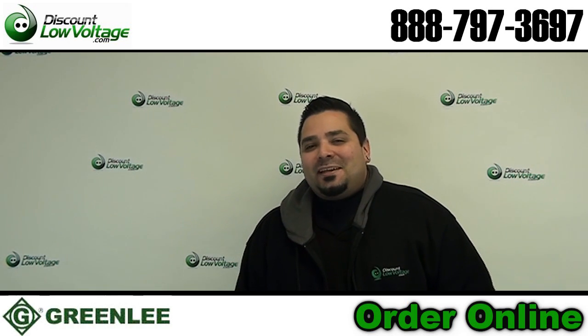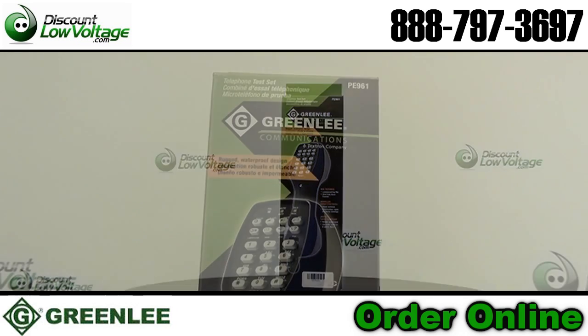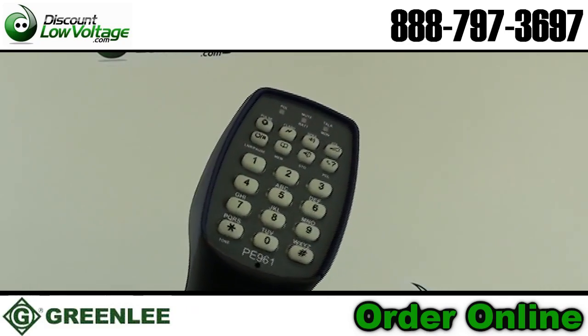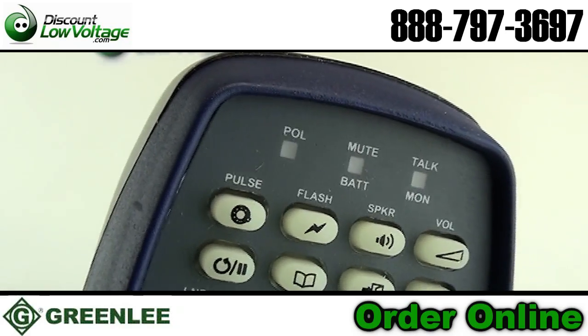Hey, what's up guys. Let's take a look at a sweet telephone butt set setup. Tempo's PE961 test set offers the latest in data protection, allowing technicians to test the POTS service on a live ADSL line without fear of bringing down the data service.